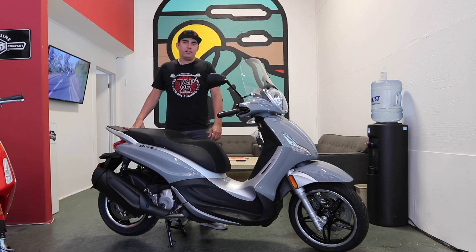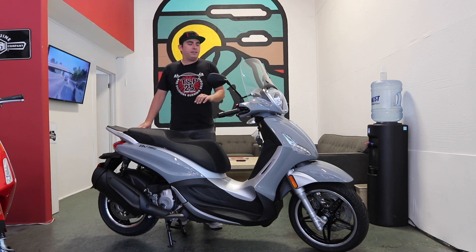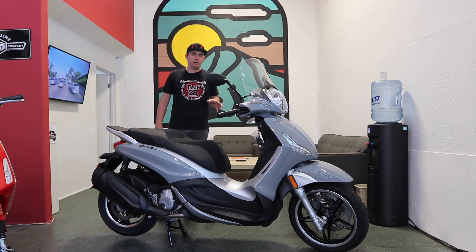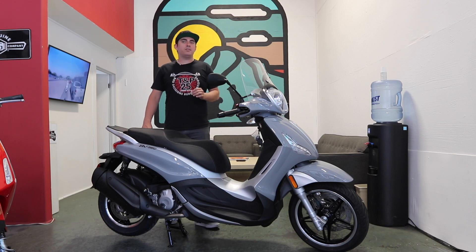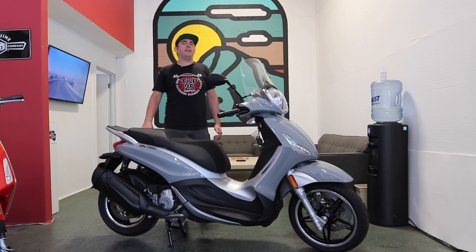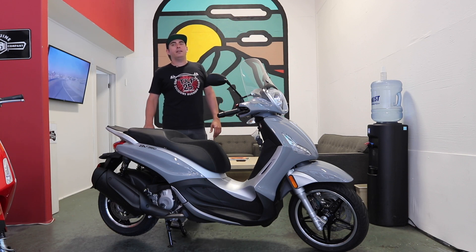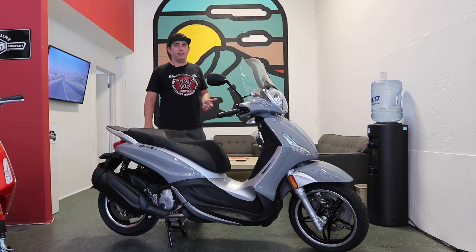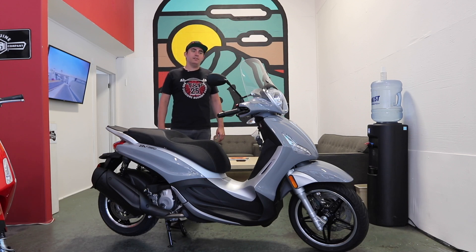Hey, this is Andrew here at Vespa Portland with a quick video to show you a scooter that just arrived yesterday. This is the BV350 Tourer — I have a hard time saying that word. It is a special edition BV350 for the 2021 model year. This video is just meant to be an overview of what this scooter looks like in its new color configuration. If you'd like a more in-depth look at the BV350, we shot a video on the 2020 BV350 walkthrough a few months back on our YouTube channel — you can check that out for more in-depth details.